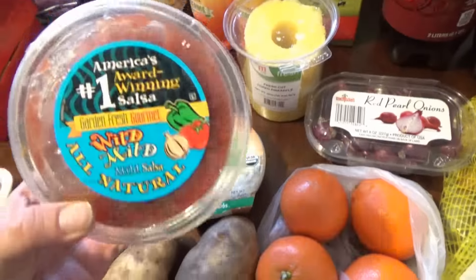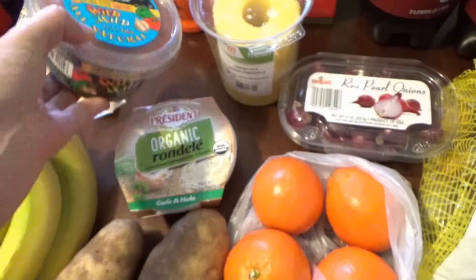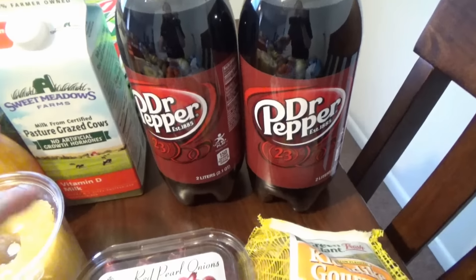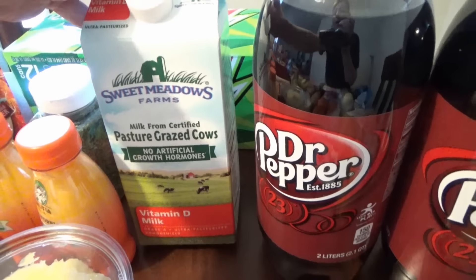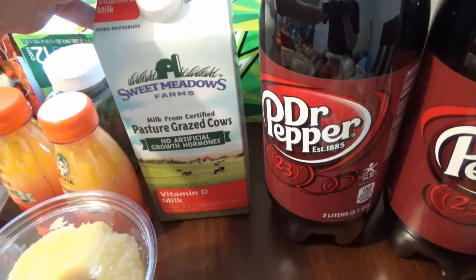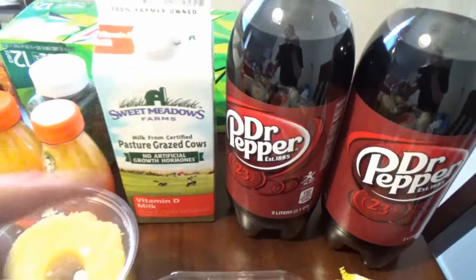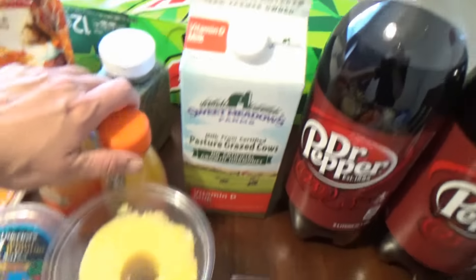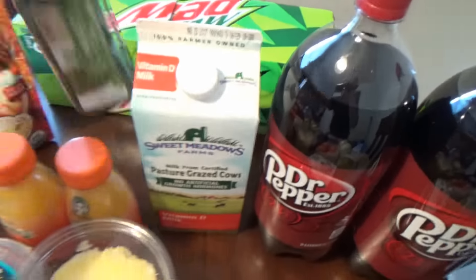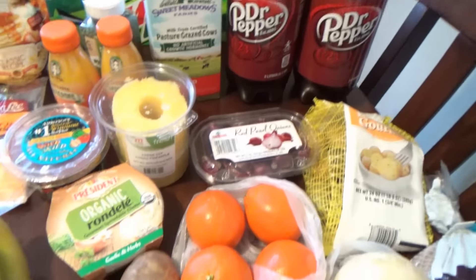I got some salsa — I had this at Laura's last time and it was so good so I got another one. I got Ryan some Dr. Pepper. I got this Sweet Meadow Farms organic milk, but most of the time I go with Horizon, so I've been trying to find one that's a little bit cheaper — we'll see how that one tastes. I got some tangerine juice because I love it. I did get some Mountain Dew parsley flakes for parsley potatoes.